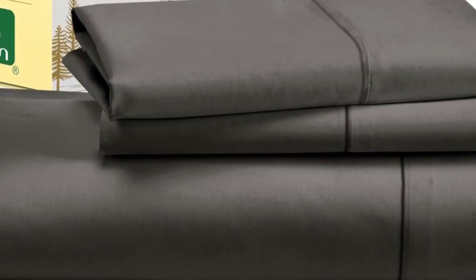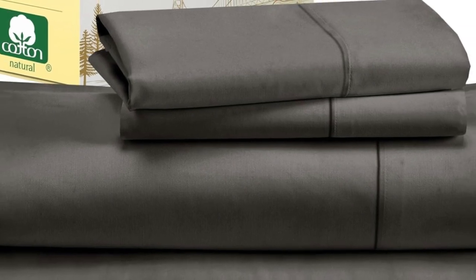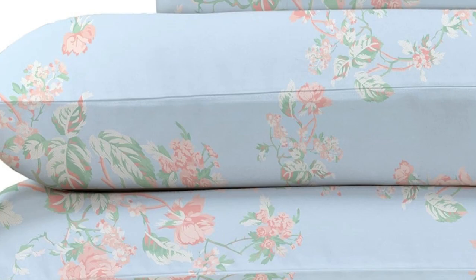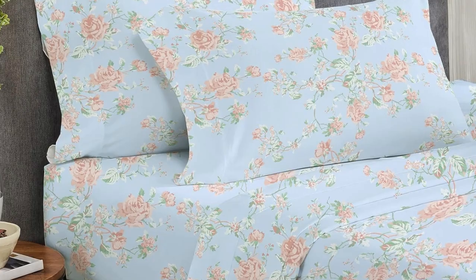While making the bed with these sheets, testers appreciated the top and bottom tags that save you the hassle of determining which side is the long side and which is the short. The 16-inch pocket depth makes them a fit for most mattress sizes. After laying under the top sheet for 5 minutes, our tester got a little warm though not unbearably so, indicating that the sheets are likely best suited for cold sleepers. Overall, these are high-quality sheets at an affordable price.